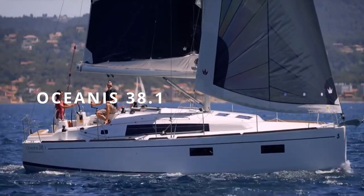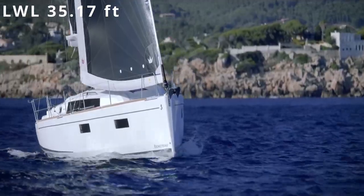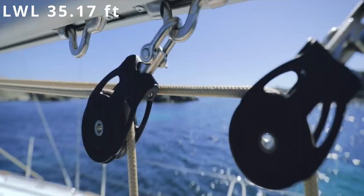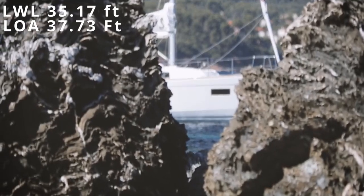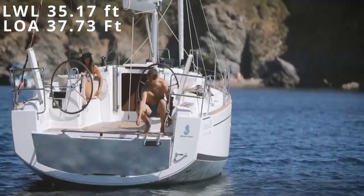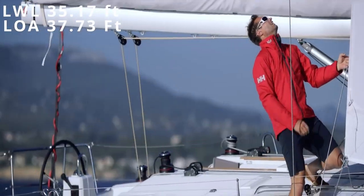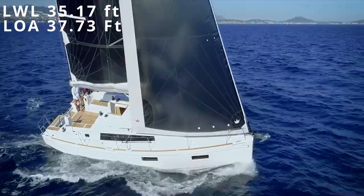To cover some brief specs, she comes in with an amazing length at the waterline of 35.17 feet. Comparatively speaking, with these 38-foot vessels, it's really difficult to get a length at the waterline that is that large. She only has a length overall of 37.73 feet, so we have a very minimal difference between our length at the waterline versus length overall. I constantly bring this up in my videos as being incredibly important for your long-term comfort, as well as limiting wasted livable space on board.